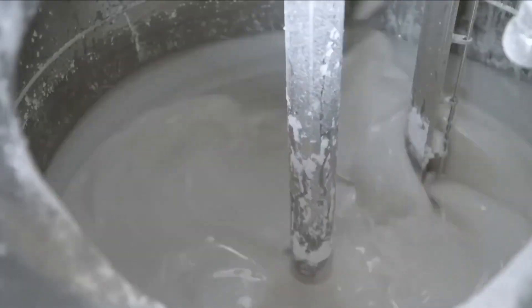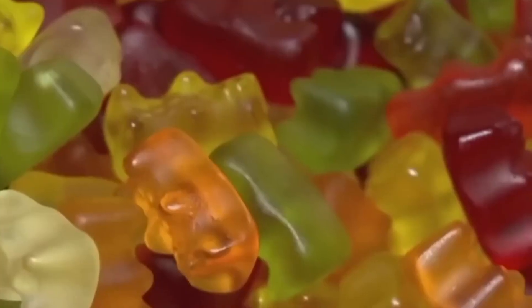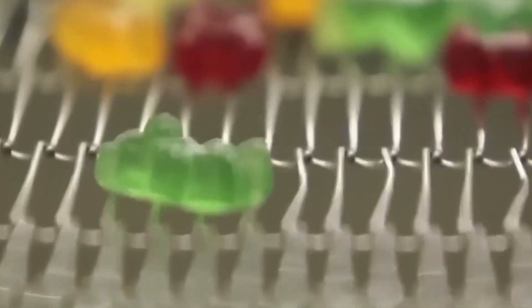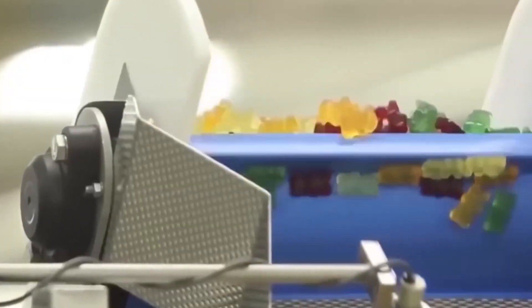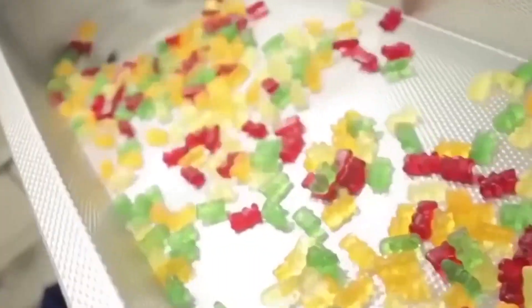The global popularity of sour gummy bears led to international variations with unique flavors and regional twists, reflecting the diverse palates and preferences of different cultures. The continued success of sour gummy bears highlights their lasting impact on the candy industry. As consumer tastes evolve, these candies have proven their ability to adapt, innovate, and maintain their position as a beloved treat.